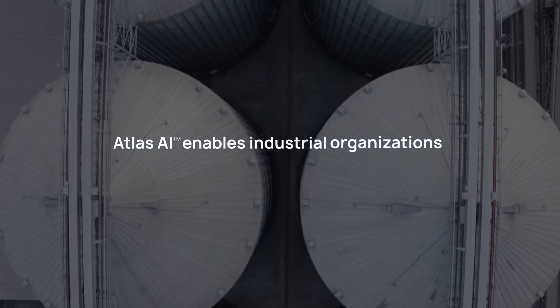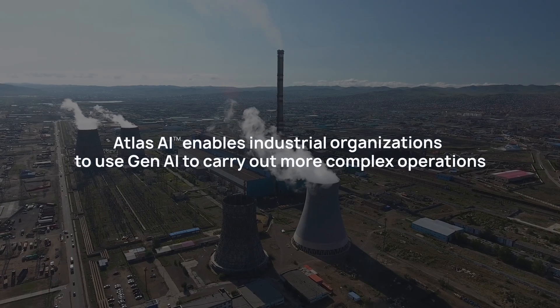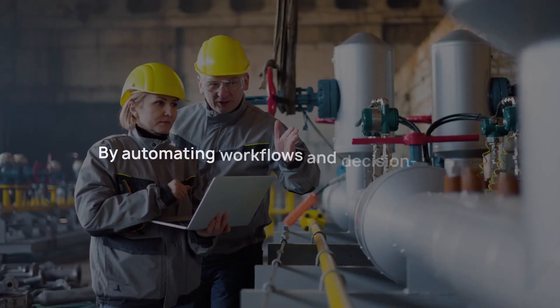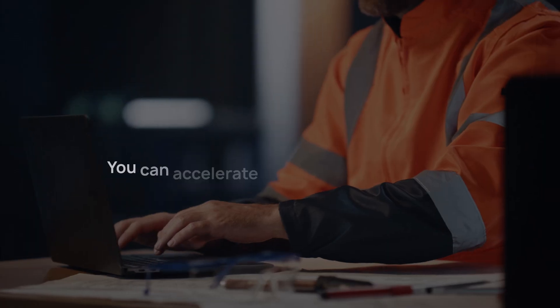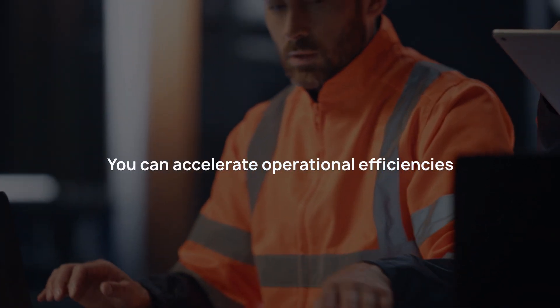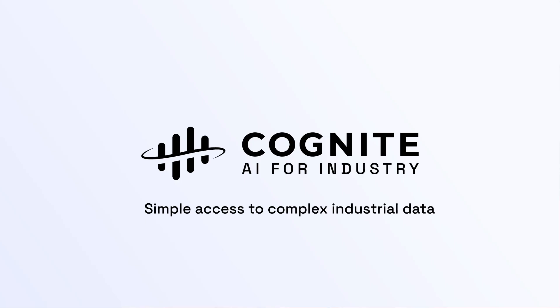Atlas AI enables industrial organizations to use GenAI to carry out more complex operations with greater accuracy. By automating workflows and decision-making support with industrial agents, you can accelerate operational efficiency to increase EBIT by more than 25%. Get the most out of GenAI for industry with Cognite Atlas AI.